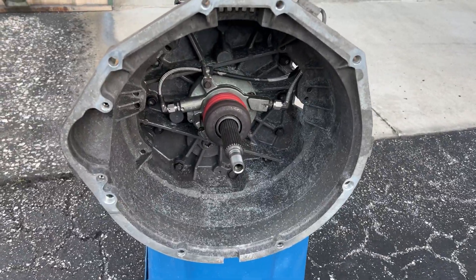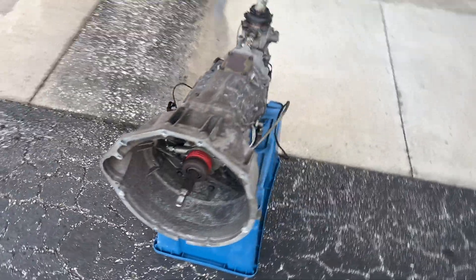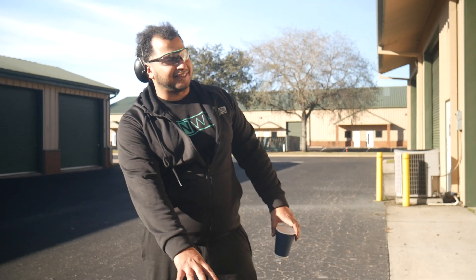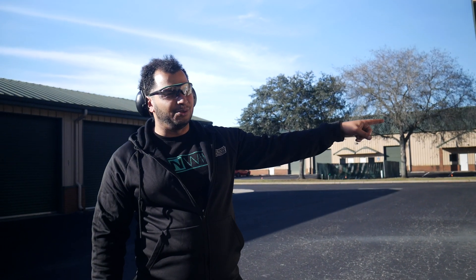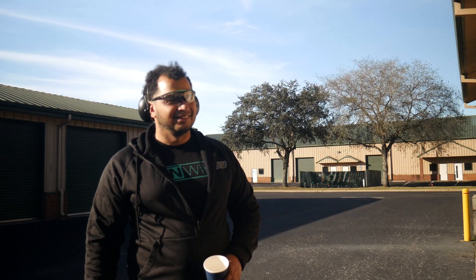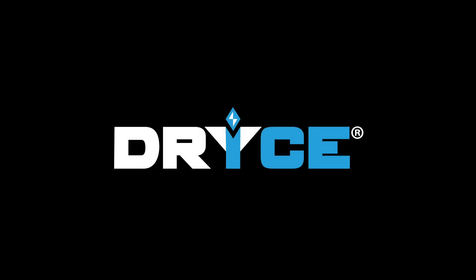Scott, you have outdone yourself, my friend. This looks like a very good, decent transmission - it looks honest. Thank you so much, man. You're always a lifesaver, and the transformation on this has been quite substantial. You have some cool stuff in your garage, right? Yeah, fun stuff. Can we go? Yeah, come in for a tour.